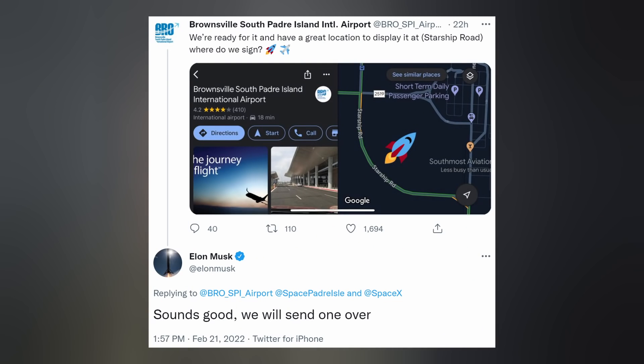The good news is at least one of them is not just going to sit around and collect dust. A couple locals were asking Elon on Twitter if there was a way that SpaceX could maybe donate one of their Starships they're not using from their rocket garden to the community. So Elon recommended maybe the Brownsville South Padre Island International Airport. And the airport responded, 'We're ready for it and have a great location to display it at. Starship Road — where do we sign?' I guess Elon's going to ship one over, so good for them. I never even got a chance to bid — can you imagine if the lawyer wife came home from work one day and saw a big-ass Starship in my backyard?